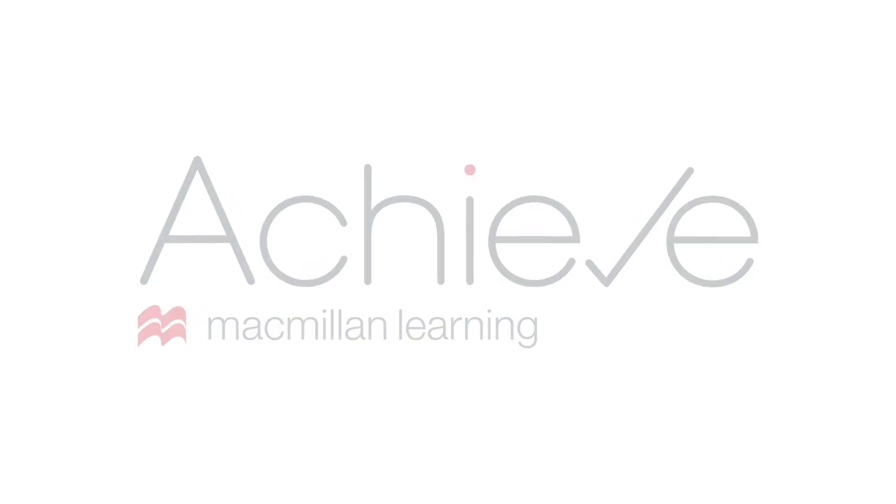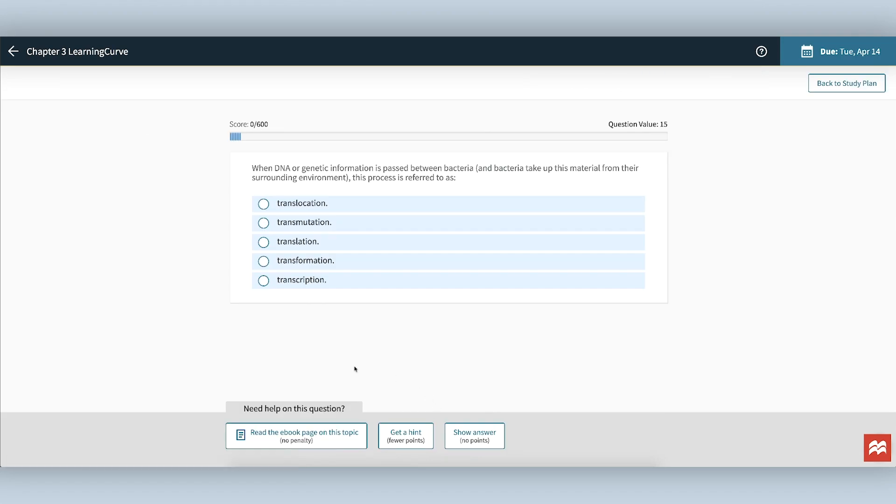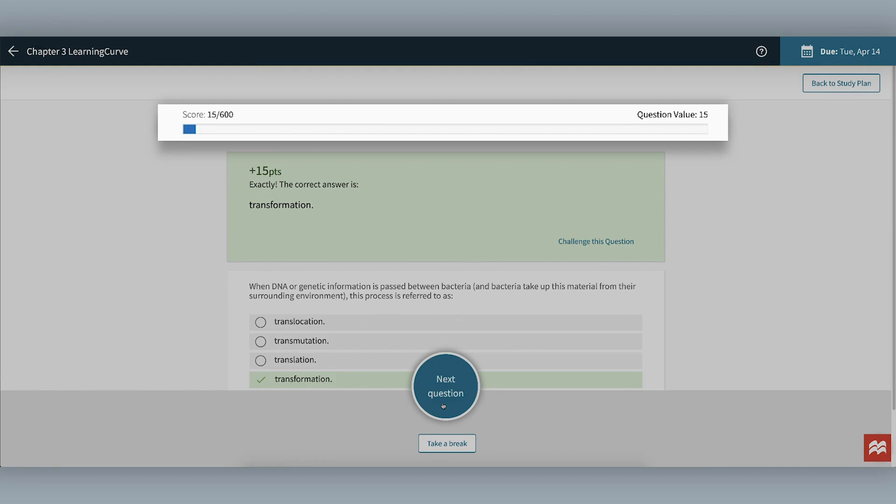Many Achieve courses will include an adaptive quizzing tool that is very popular with students. It is basically a series of quiz questions. If you know the answer to the question, just enter it and submit. You can see that you get some points in the bar at the top when you get the question right.